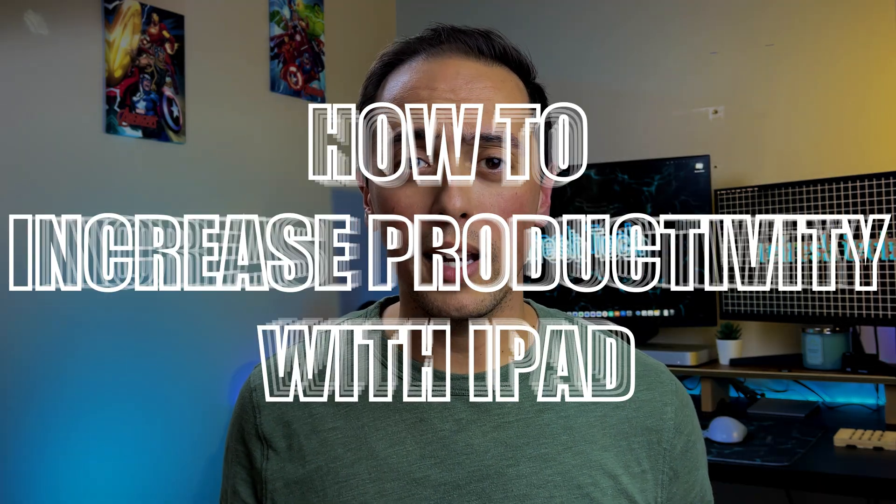As a big iPad user, I usually get asked how I can get the most out of my iPad or how I can increase my productivity — what are some of the best accessories, what are some of the best apps, how do you go about your workflow on iPad? So we're starting a series to answer those questions. This is how to increase your productivity, focused on iPad, and this video we're going to focus on the accessories that can help take your iPad game to the next level.